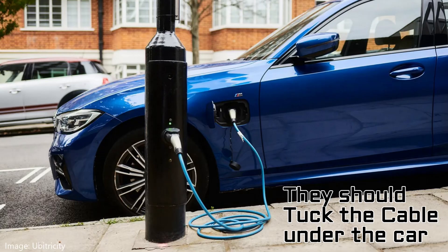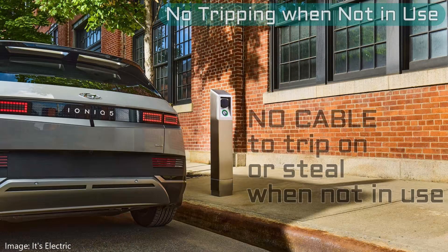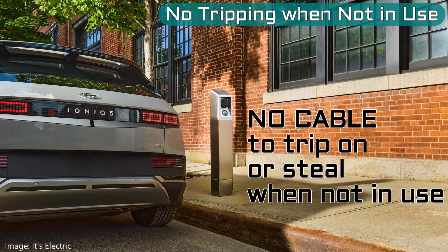A more practical advantage of this design is that it avoids cables becoming a tripping hazard for people walking by. When in use, the owner needs to neatly tuck the extra cable in a way that keeps it tidy. When not in use, the cable goes into the owner's EV. A bonus reason is that this could discourage theft of cables — it's not impossible to steal them, but it limits the opportunity.